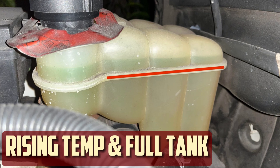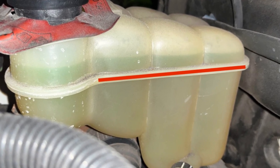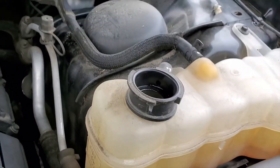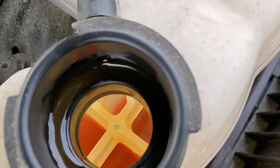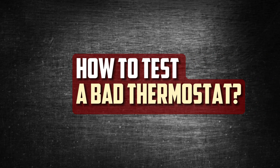Rising Temperature and Full Expansion Tank: The radiator cannot leak coolant if the thermostat flap is left closed. While the coolant inside the radiator stays the same, the coolant inside the engine heats up and starts to turn into steam. You most likely have a thermostat issue if you notice the temperature gauge is rising and the radiator tank is filled with water. A rising coolant level is another indicator that the car is going to overheat.